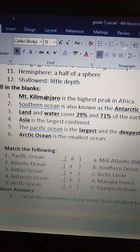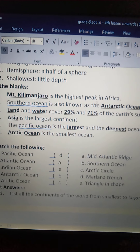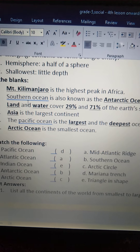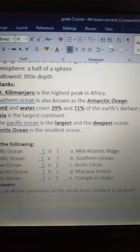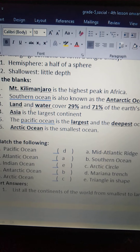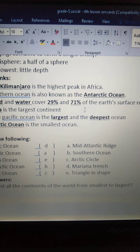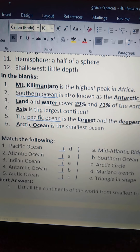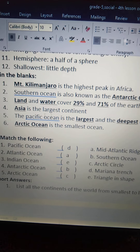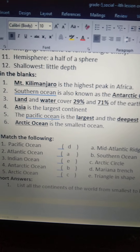Again I will repeat the fill in the blanks — children, you repeat along with me. Mount Kilimanjaro is the highest peak in Africa. Southern Ocean is also known as the Antarctic Ocean. Land and water cover 29 percent and 71 percent of the Earth's surface respectively. Asia is the largest continent. The Pacific Ocean is the largest and the deepest ocean.